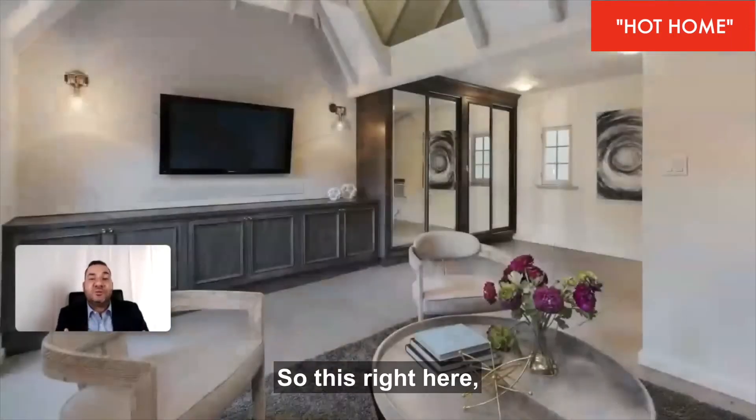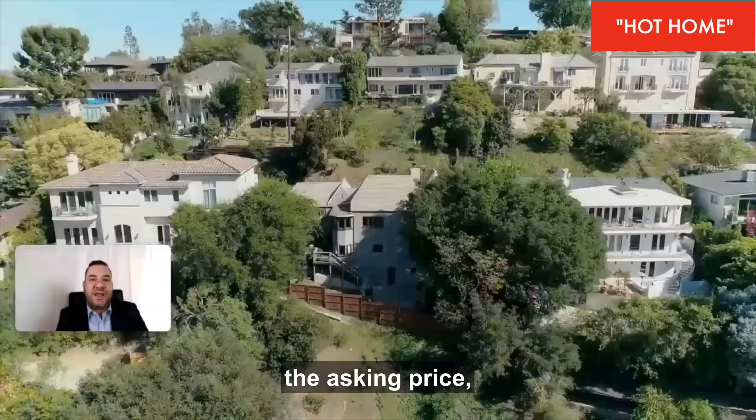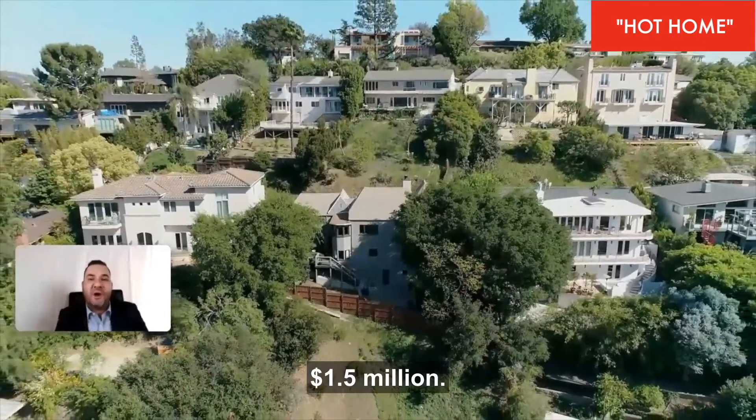So this right here is one of your hottest homes in the Lake Hollywood Knolls section, with an asking price of 1.5 million dollars.